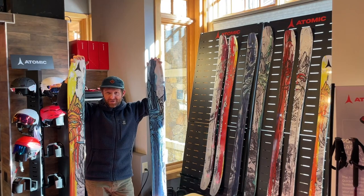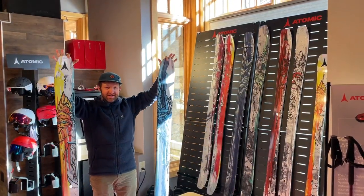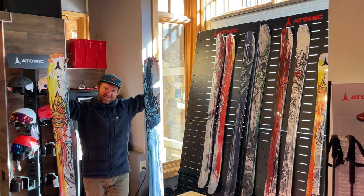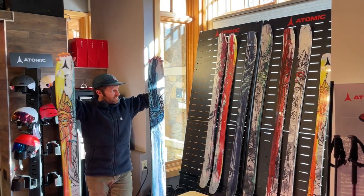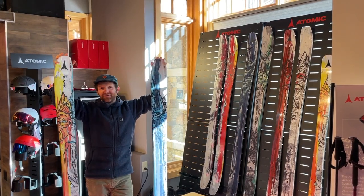You hear Atomic and the first thing a lot of you think is Bent Chetlers. Last year, Atomic blew out the Bent collection to feature even more skis from 120 all the way down to 85. So if you want a Bent, you want to be a Bent skier, now there's a ski for you.